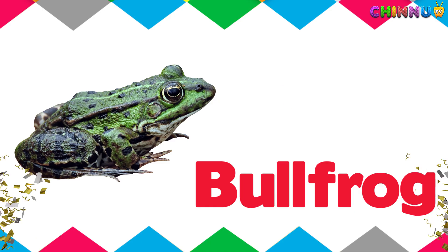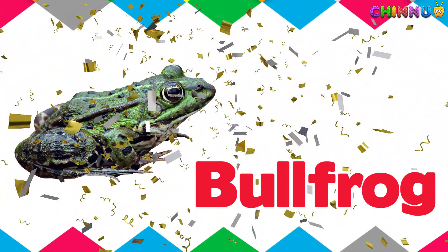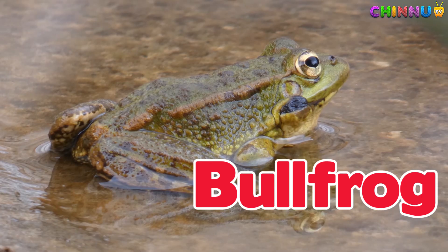Bullfrog. A big loud frog that lives in ponds and lakes.